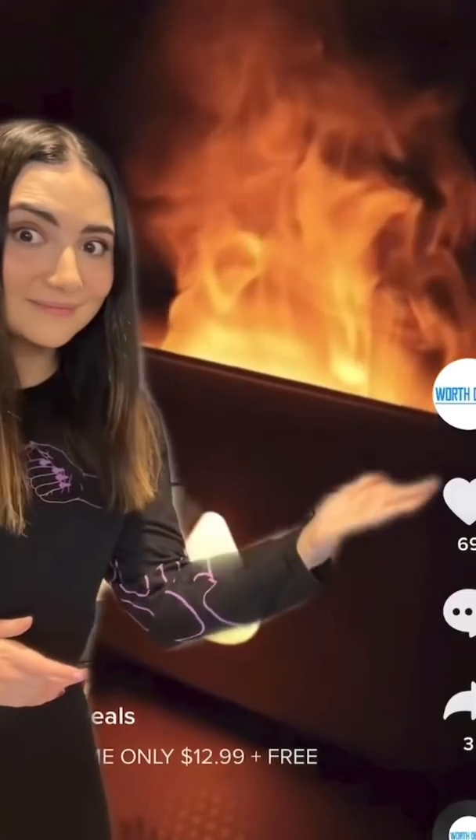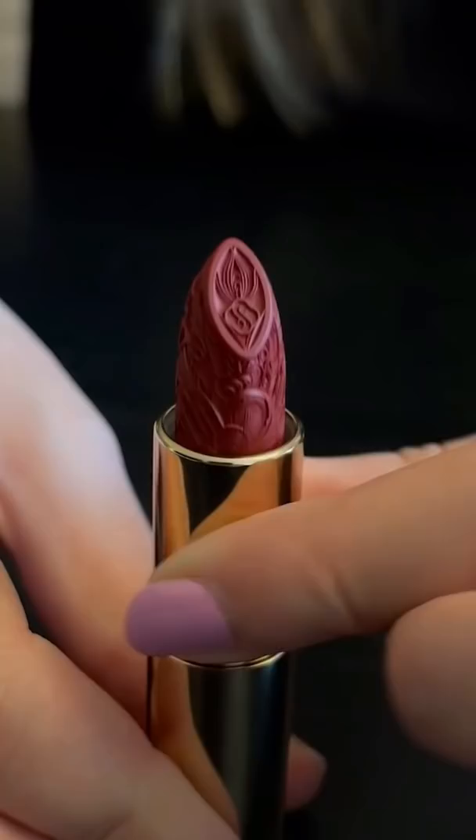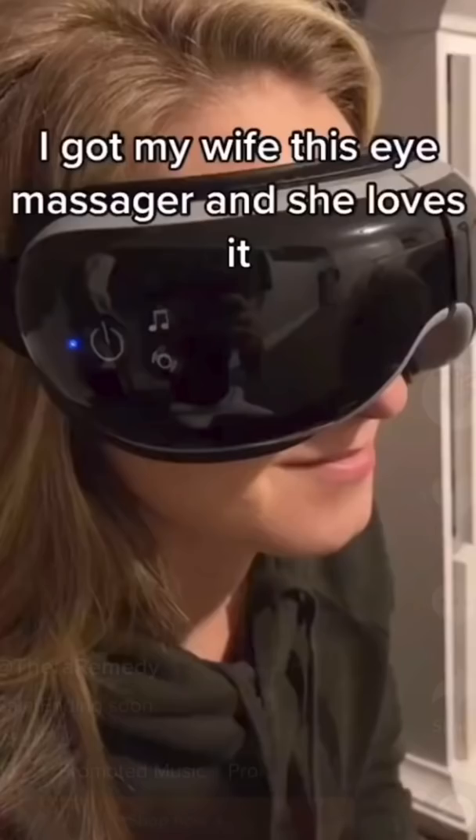We've recently started a series where we're buying things that TikTok ads recommend to me, so you don't have to. And today we're going to be looking at this therapeutic eye massager, which looks sort of like a VR headset, but says it will relieve stress and headaches — so count me in.